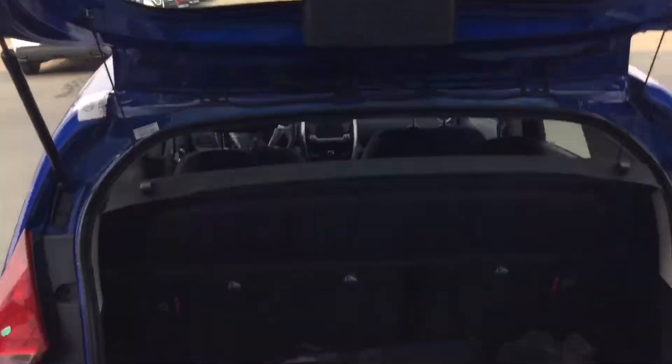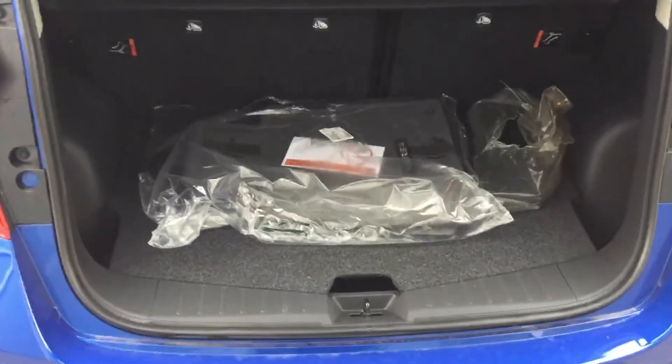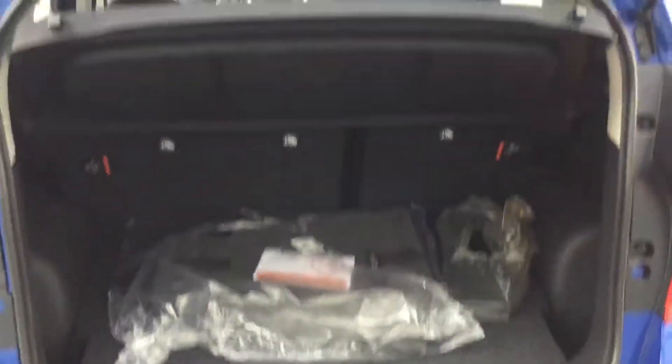It has excellent hatch space, including the little cargo cover there, and one on the bottom as well so you can hide some stuff underneath.